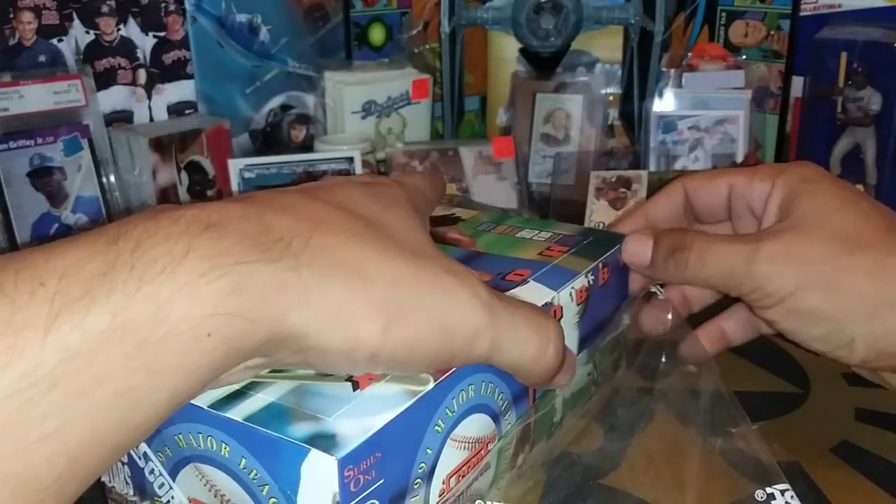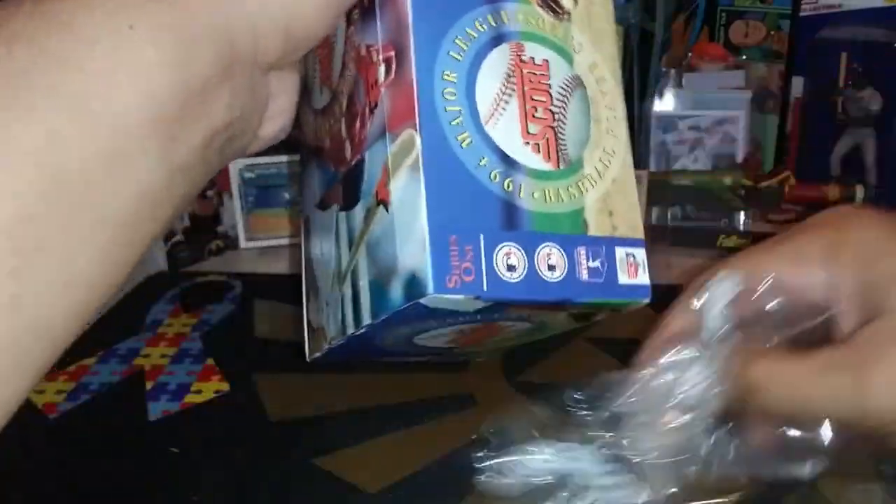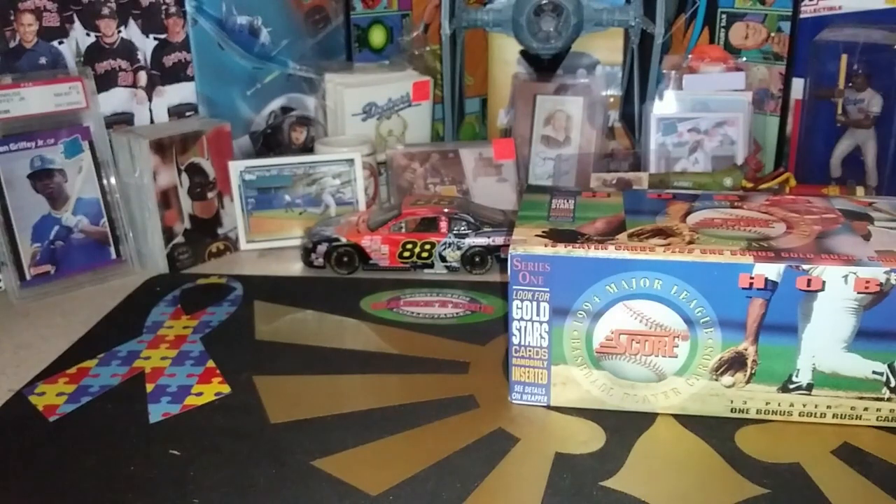1994 Score Baseball Series 1 Hobby Box opening. Before we get started on that, I do want to let everyone know about next week.